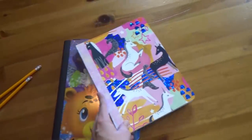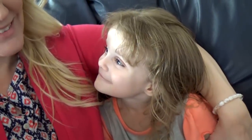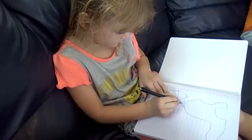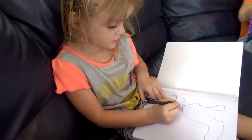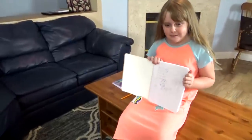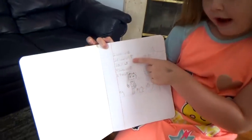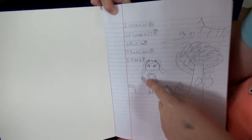We had each of the kids pick out their own notebook — just a cheap composition notebook from the back-to-school section, only about 50 to 99 cents. The older two kids can definitely make their own list, but Lily, who's going to be starting transitional kindergarten this year, definitely needs some help. I offered to help her write in her notebook, but she's such a cute little artist — she said she would draw a picture of what she's grateful for instead. Her thankful list includes water, flowers, air, sunlight, and food, which she drew as an ice cream cone.